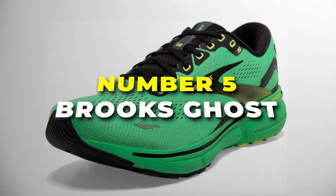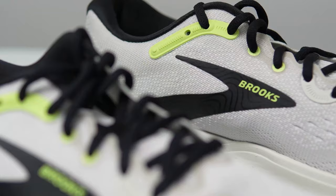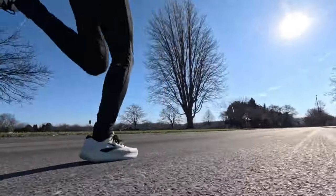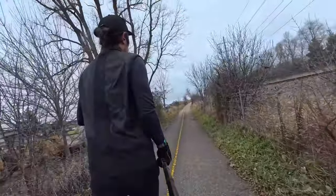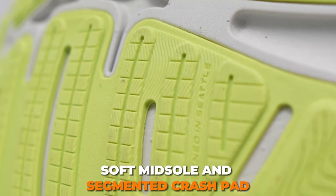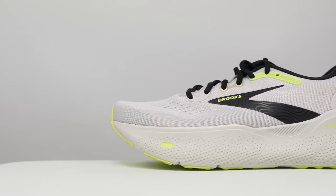Number 5 is the Brooks Ghost, the best neutral shoes on our list. Designed with you in mind, this shoe offers a refined 3D Fit Print for a secure fit that won't hinder the joy of your run. The neutral support and high-energy cushioning make it your go-to for road running, cross-training, gym sessions, or wherever your fitness journey takes you. What sets this shoe apart is its commitment to providing a smooth, stable ride — the soft midsole and segmented crash pad work in harmony, absorbing shock and facilitating an effortless transition from landing to toe-off.